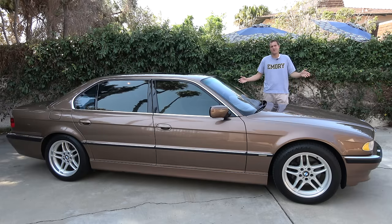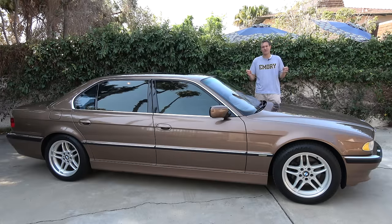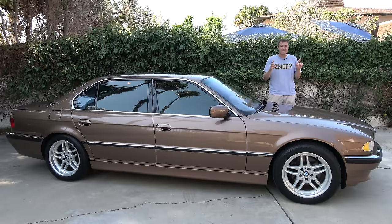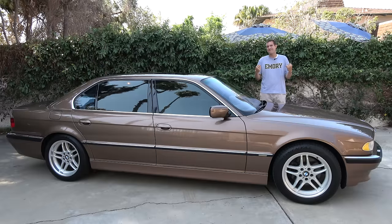This is a 2001 BMW 750iL. Back in 2001 this thing was the absolute king of the road with a V12 up front, tons of technology, and classic BMW styling. It is also my favorite luxury sedan of all time, and today I'm going to show you why.